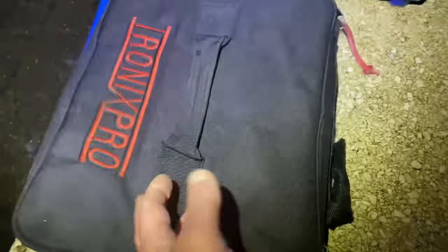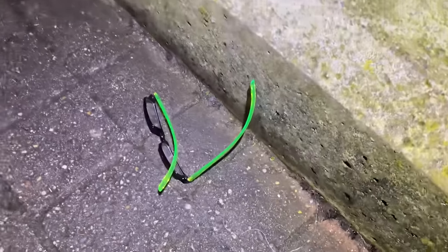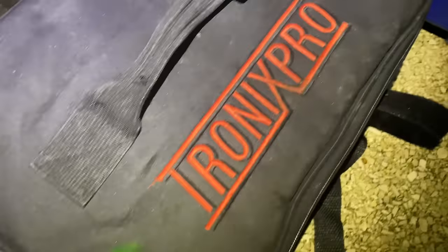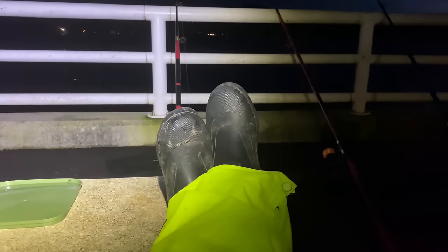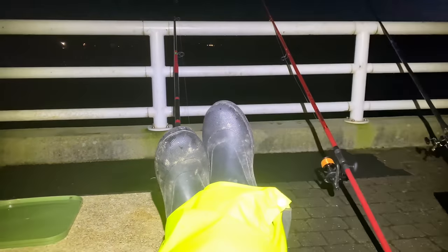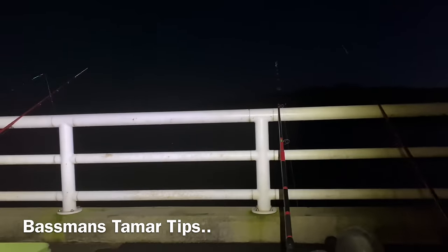My reading glasses were on the wall there and they almost went in the drink. So yeah, we've been here an hour now and we've just been talking, as you do. We've got our feet up on the bench, I hope nobody minds. Conger fishing — there's a lot of waiting involved a lot of the time.